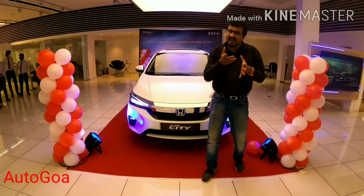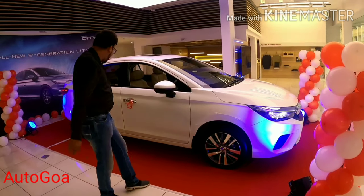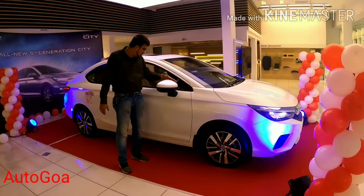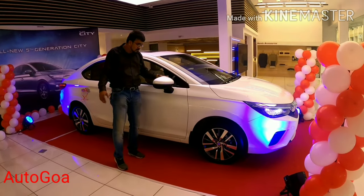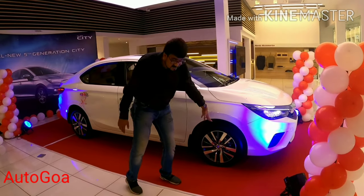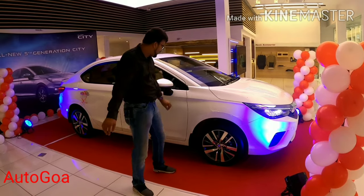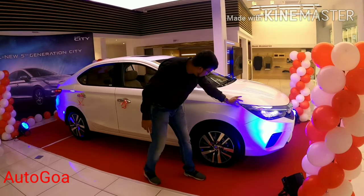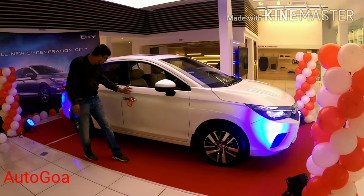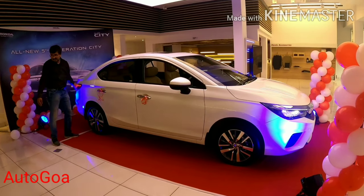It also looks smart — and let's not forget this low bonnet, quite reminiscent of the Civic and the latest Accord. Coming to the side, it's a nice large wheelbase, very nicely designed. The mirrors are placed on the door, so air can flow through with no turbulence. A sad thing is the alloy wheels are still the same size and design — could have been better. There's a nice touch here: the Katana blade line, which runs all the way from front to back.